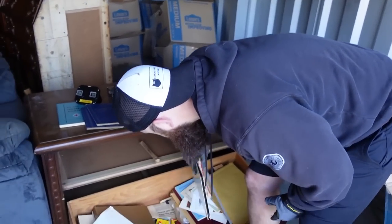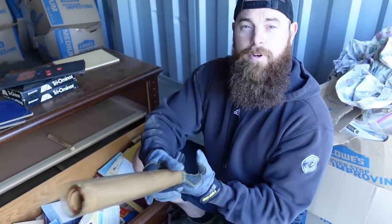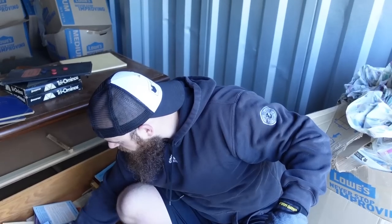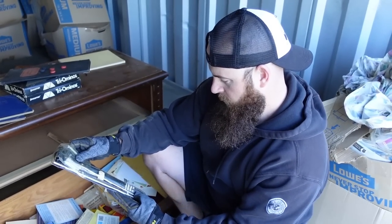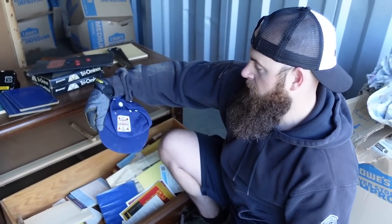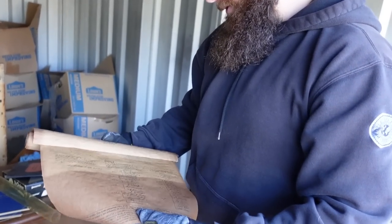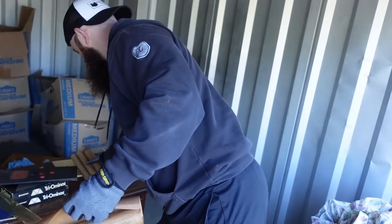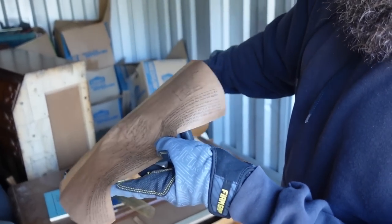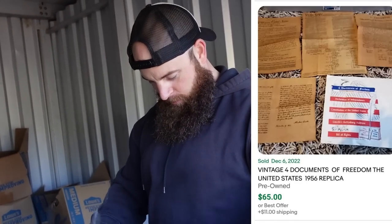Wow — is this the Declaration of Independence? Look at that paper — some really old paper. What are we working with here? Did we just find the original Declaration of Independence? There's also a rifle cleaning rod for a .22 — definitely not a rifle. Is this made to look old, or is it actually the Declaration of Independence? Well, if it was the actual Declaration of Independence, we're not doing YouTube videos anymore — we'll see y'all on a private island somewhere.